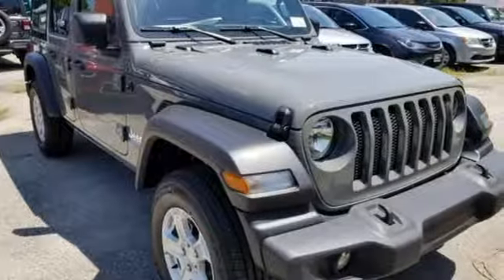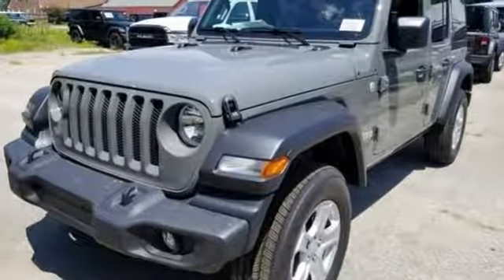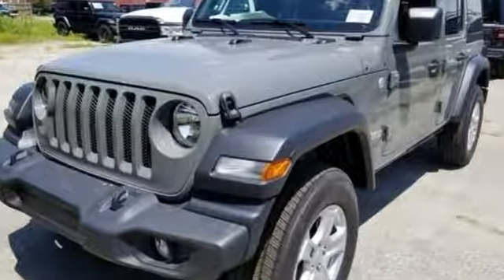Everywhere you want to go, anything you want to do, Jeep takes you there. Someone is going to drive this fantastic vehicle off the lot. It should be you. Test drive it today.